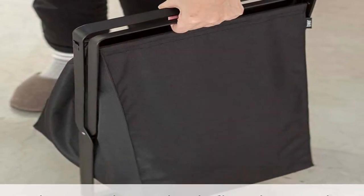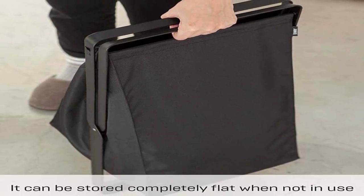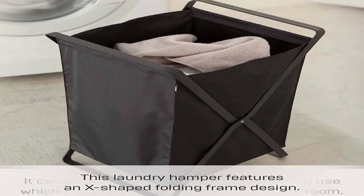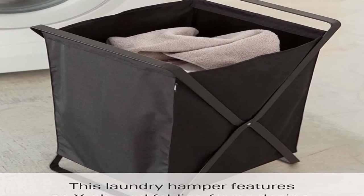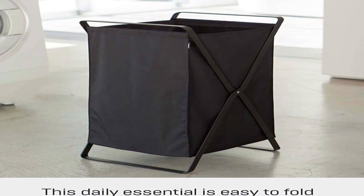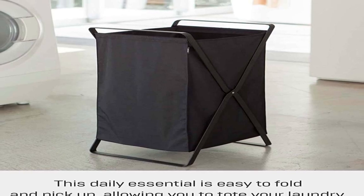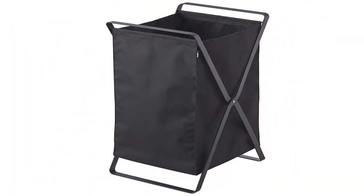Design and Materials: The Tower Laundry Basket BK features a sleek and modern design that is perfect for any contemporary home. The basket is made of high-quality plastic material that is durable, lightweight, and easy to clean, ensuring that your laundry stays fresh and clean. The basket also features two sturdy handles that provide extra support and stability, making it easy to carry even when it's full of laundry. The handles are designed to be comfortable and ergonomic, ensuring that you can carry the basket without straining your hands or wrists.